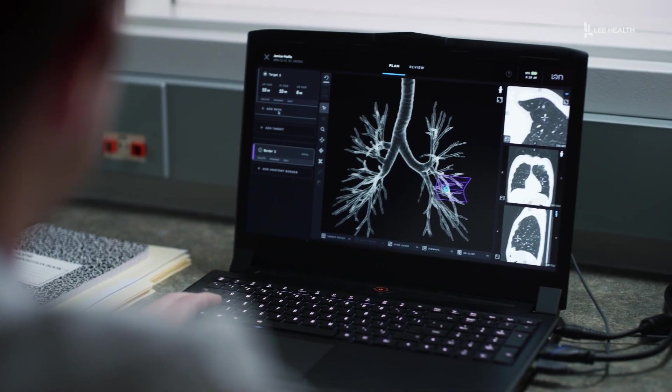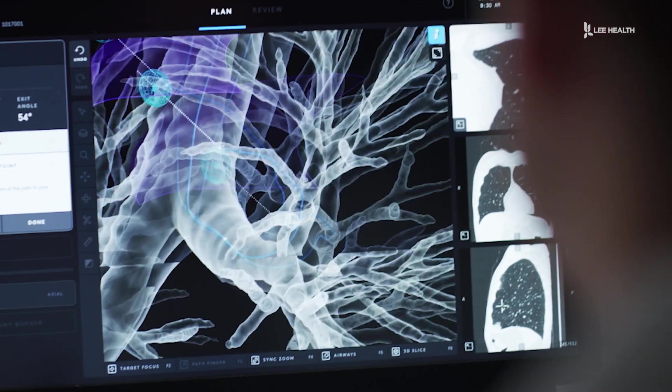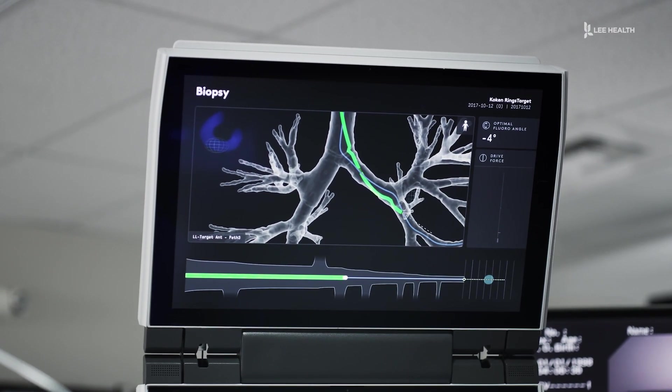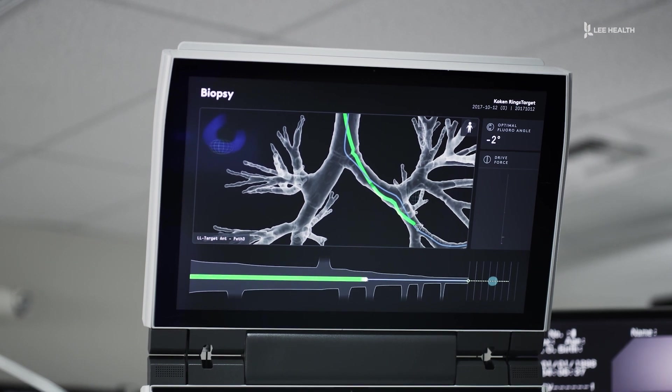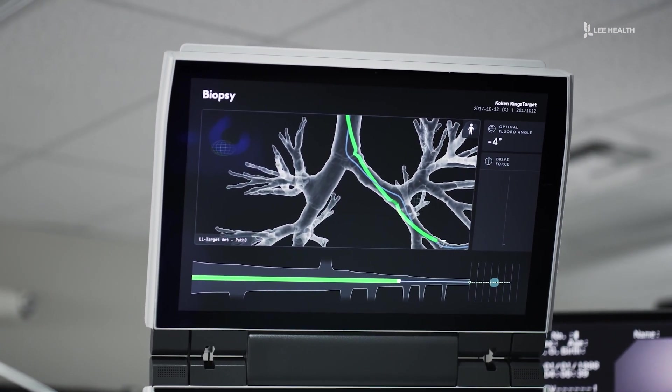Now the ION robot takes a patient's CAT scan image and turns it into a 3D roadmap that doctors can use to find the lesion. The computer system literally guides me through the airway with arrows, following the pathway to get to that lesion — getting me right up against it so I can do the biopsies that I need to do.